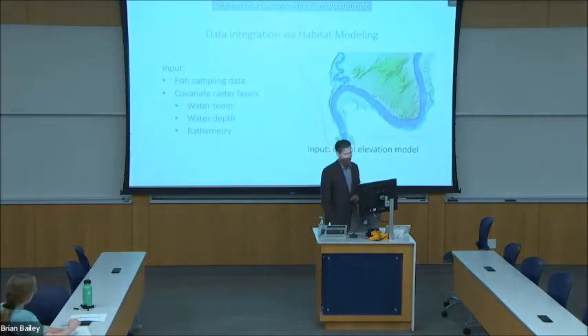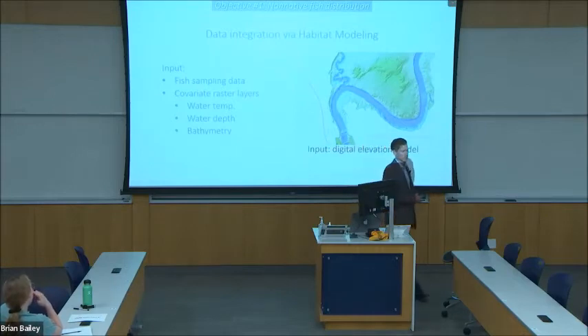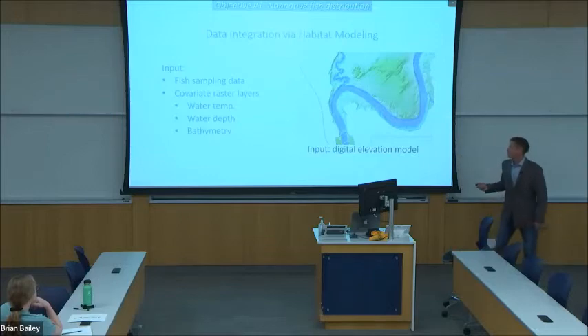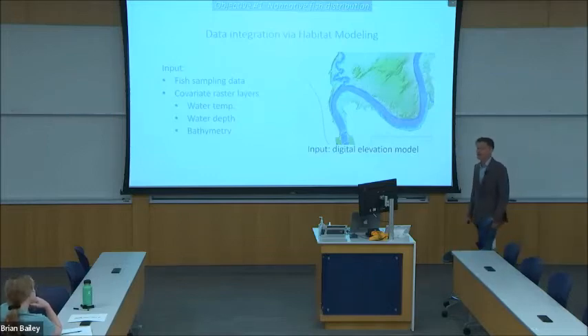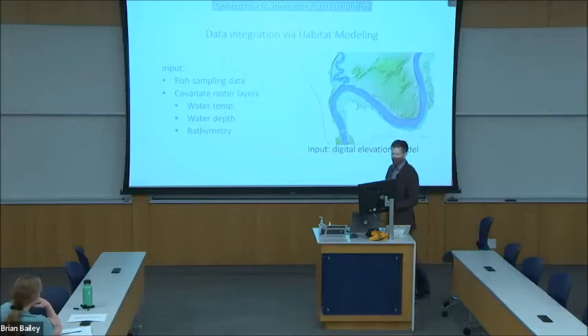To integrate the fish sampling data, I intend to construct habitat usage models in R, which link the presence or absence of fish species to predictor variables such as water depth, temperature, and slope of the shoreline. Shown on the right is one of the input raster layers — a high-resolution digital elevation model of lake bathymetry, made available by the U.S. Geological Survey.